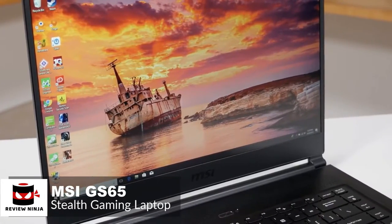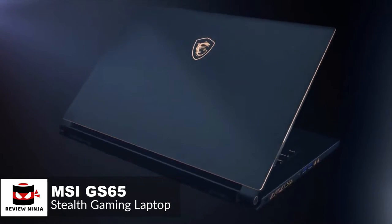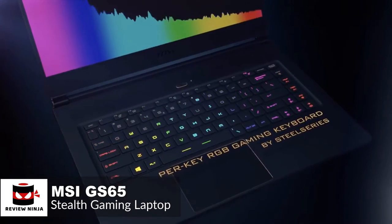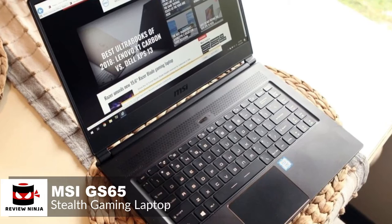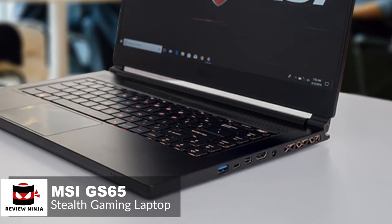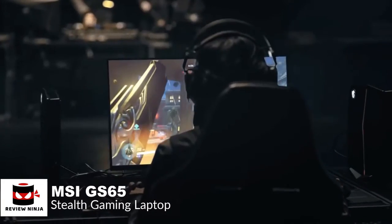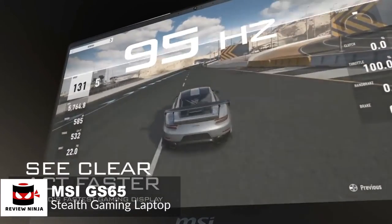The GS65 Stealth weighs 4.14 pounds and is just 0.69 inches thin. The laptop fit perfectly in our work bag and didn't weigh us down. The keyboard surface is made of a single piece of metal with no obvious flex when you type. We liked the roomy palm rest and the large trackpad worked great. The laptop features a 6-core i7-8750H processor at 3.9GHz, 16GB of RAM, and a GTX 1070 NVIDIA GeForce Max-Q GPU with 8GB of RAM. The 15.6-inch display is available in 1920x1080 resolution, with a 144Hz refresh rate to help cut down on screen tears and latency.